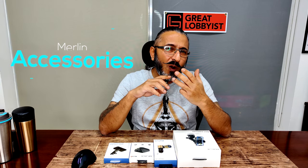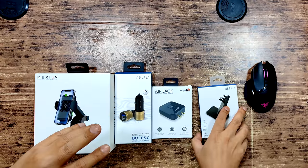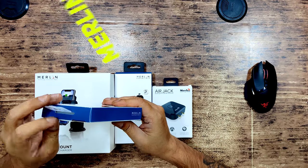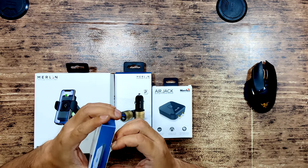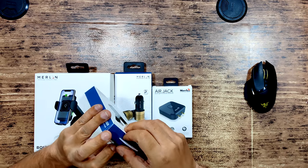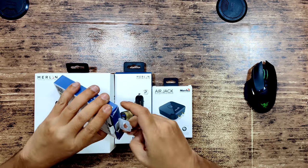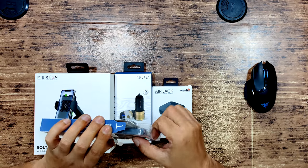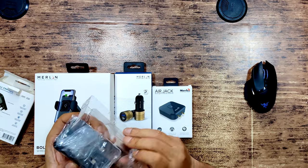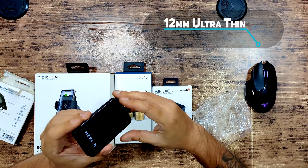We're starting with the Merlin wall adapter, which is designed for your home. This wall charger fits perfectly into the aesthetics of your living room. It has a foldable option to carry it with you, and as you can see it's 12mm ultra-thin.